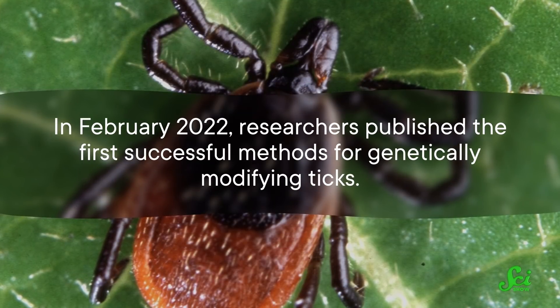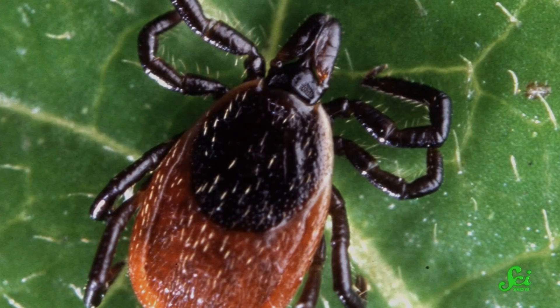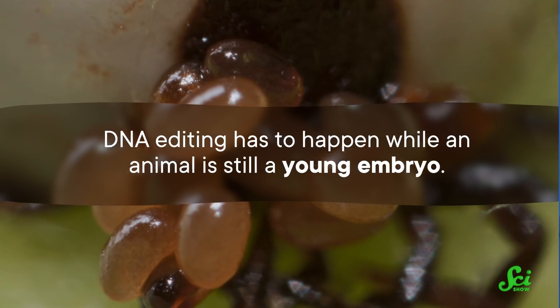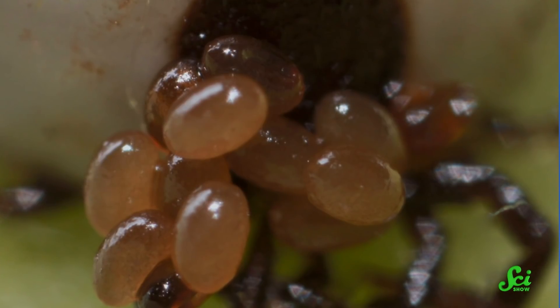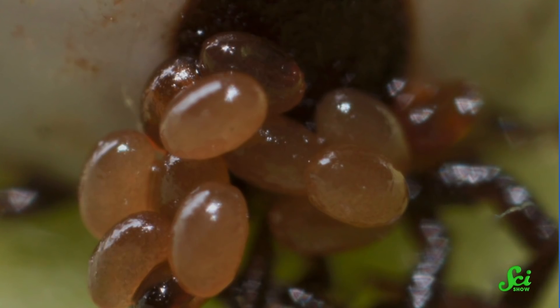Even once you have a good way to handle chromosomes, DNA still comes in cells — and some cells make Fort Knox look easy to get into. In February of 2022, researchers published the first successful methods for genetically modifying ticks. Ticks carry nasty illnesses like Lyme disease, so why has it taken so long to get in and edit their DNA? DNA editing has to happen while an animal is still a young embryo. Tick embryos develop in eggs, and eggs are designed to protect embryos — tick eggs are covered in wax, have high internal pressure, and the embryo has a hard outer membrane called a chorion.